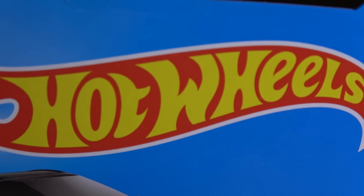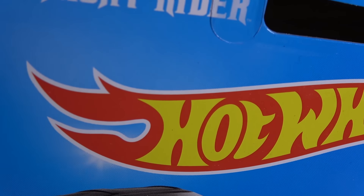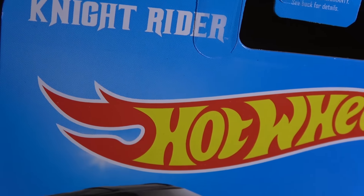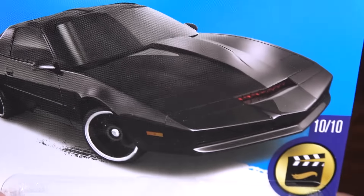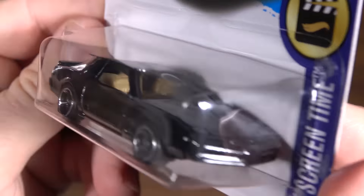What do you think of when you think of the greatest 80s TV show vehicles? Obviously you think of the General Lee, Airwolf, the A-Team van, and Kit from Knight Rider — seen here in Hot Wheels form.